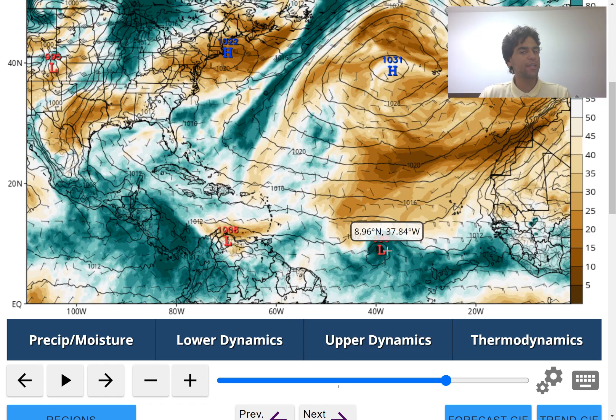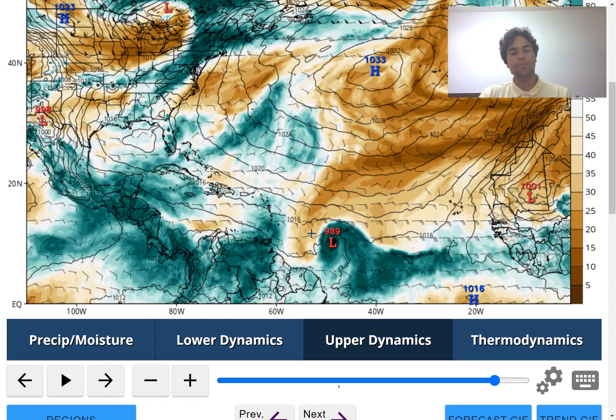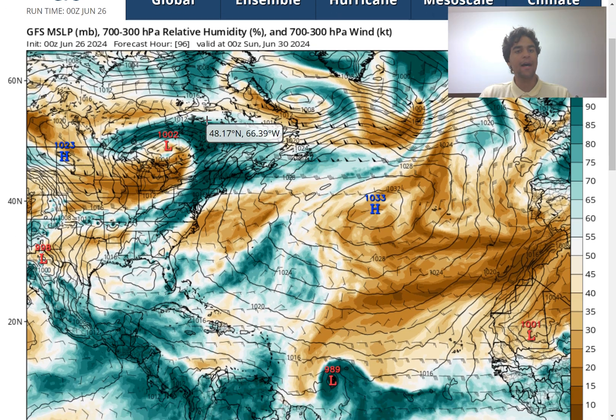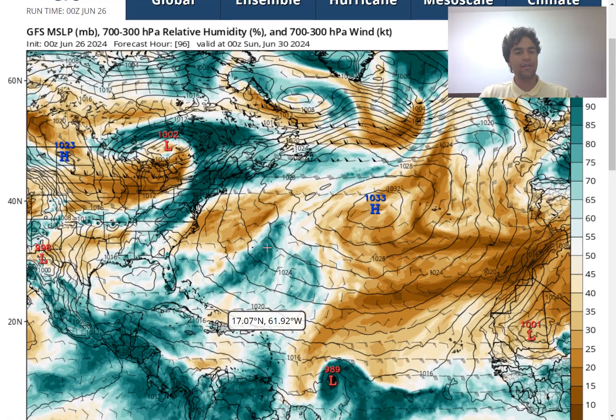It gradually intensifies into a tropical storm. And if this does drop down to the 980s in millibar pressure, we could maybe be talking about a hurricane as early as this weekend — where by the 96-hour mark, we do see a hurricane, at least based on the latest run of the GFS model. So it's not like there's some hyped-up long-term scenario — this is only 96 hours out.